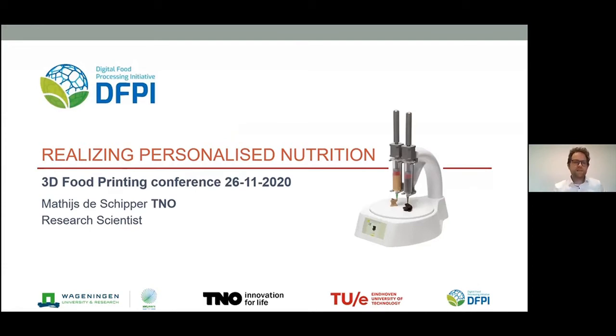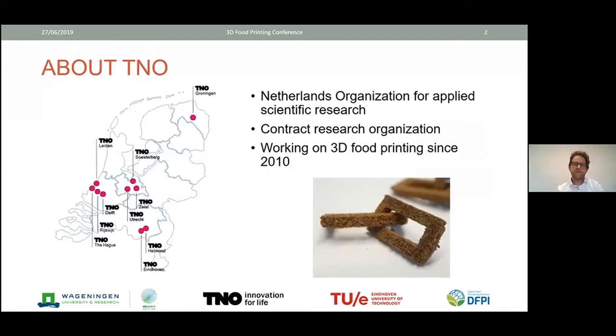My name is Matthijs de Schipper. I'm a research scientist at TNO, which is the Netherlands Organization for Scientific Research — a contract research organization based in Eindhoven. Our department is focused on 3D food and pharma printing, and we've been working on 3D food printing for about 10 years. What you see here is one of the very first things we did: 3D chocolate powder printing with laser sintering.